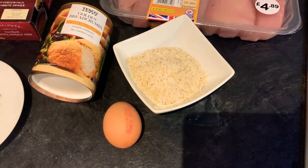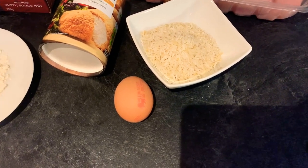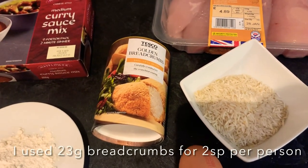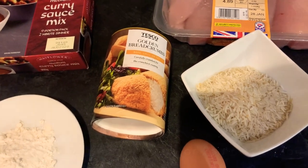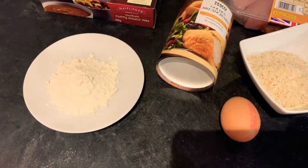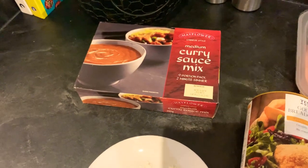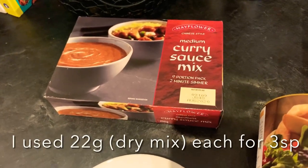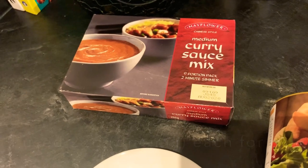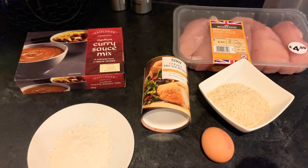To cut down on points, as we need to breadcrumb the chicken, instead of using a whole egg I'm just going to use the egg white, which is free on the WW plan. We only have golden breadcrumbs in at the moment, but if you can get hold of panko breadcrumbs that will work better. We also have 15 grams of plain flour. I would coat the chicken first in flour, then egg white, then the breadcrumb mixture. For the curry sauce I'm going to use the Mayflower medium curry sauce mix — I'll link this below, but you can often pick it up at Home Bargains, B&M, and Iceland. Once done, I'll serve this with some lettuce leaves and shredded carrot on the side.